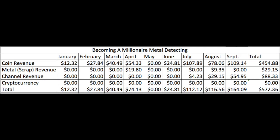Anyway, thank you so much for watching. Will I make it to my $1,000 goal? Let me know in the comments. Just to be clear, it's the top row that says coin revenue — I'm going for $1,000 just in that by the end of 2019. Do you think I'm going to make it? Let me know.